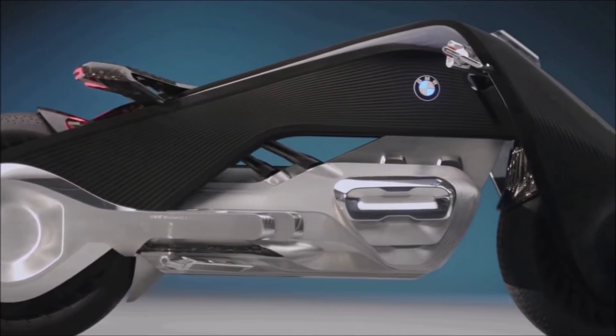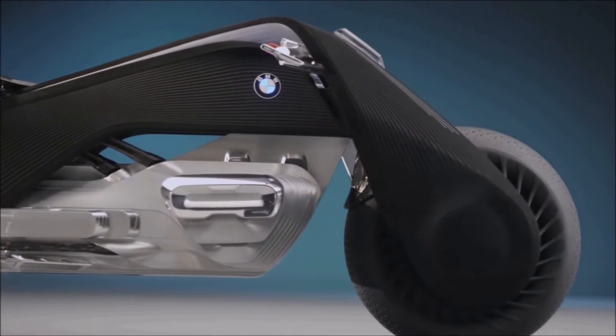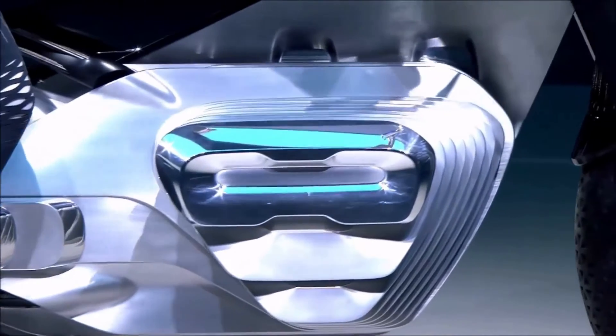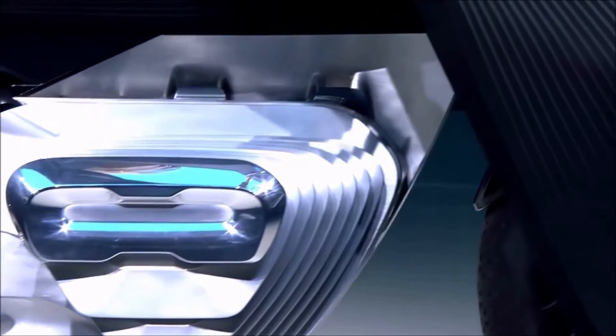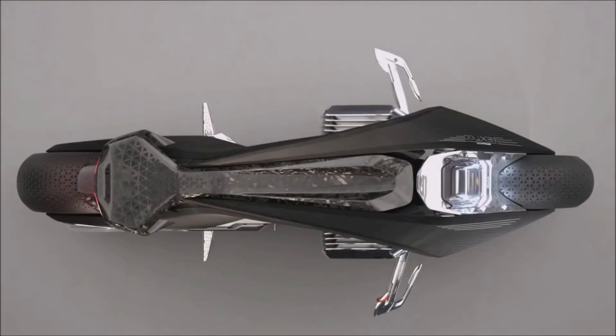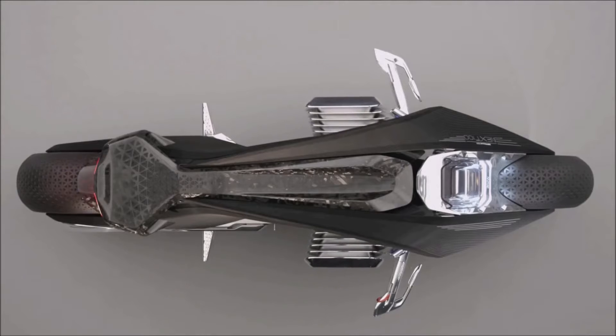A special engine is mounted in the middle of the frame. It is simultaneously a style element and a memory of things long past.